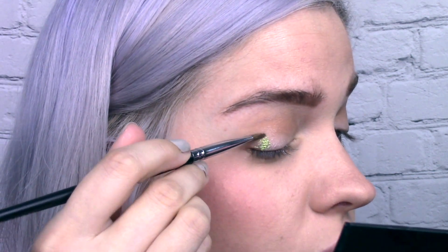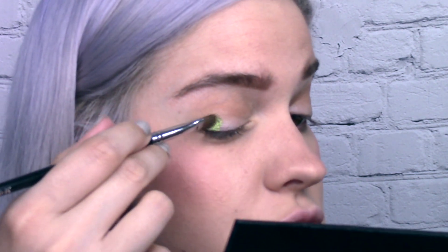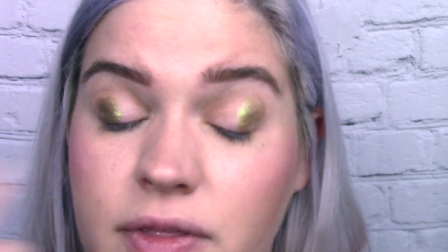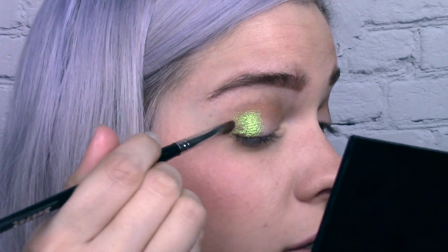Let's do a quick experiment: applying with a brush gives more texture, while using a finger makes the application look much smoother. Neither looks bad — it's personal preference for what texture you want. I'll go back to the brush to get the edges where I want them.